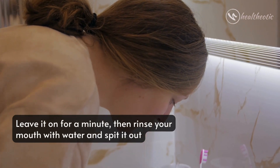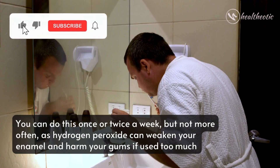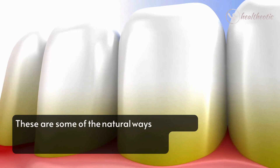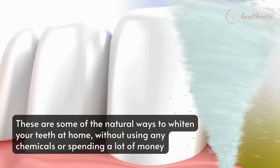Gently rub the cotton swab on your teeth, leave it on for a minute, then rinse your mouth with water and spit it out. You can do this once or twice a week, but not more often, as hydrogen peroxide can weaken your enamel and harm your gums if used too much. So these are some of the natural ways to whiten your teeth at home without using any chemicals or spending a lot of money.